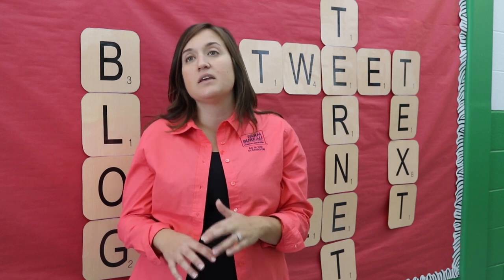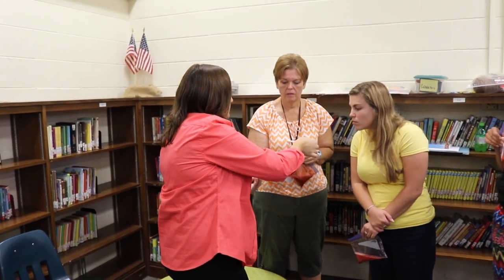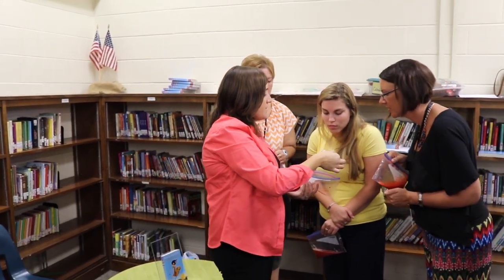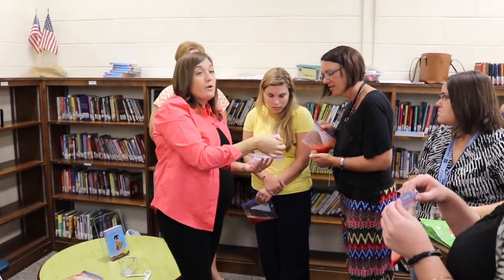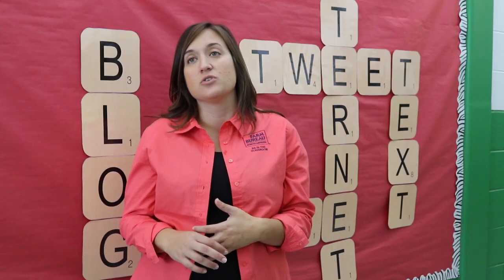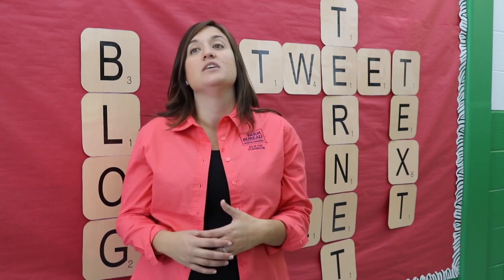I would tell you that the benefit they received today was a sense of community and a sense of support. If you are a brand new teacher who came to our session today, no longer do you feel like you're doing it on your own — you have way more people that are going to help you. If you're a veteran teacher who really needed some re-energizing in the classroom, you got that today.